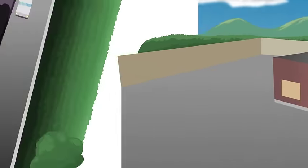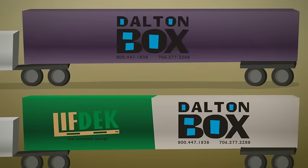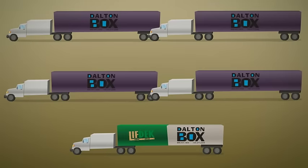The box plants ship the Lift Deck pallet tops and bottoms knocked down flat. This shipping method allows your company to receive 2,520 pallets per trailer load, which is over four times as many pallets as most wood pallet manufacturers ship per trailer.